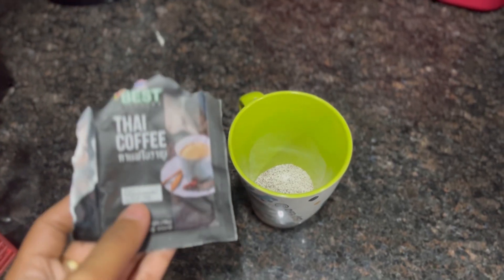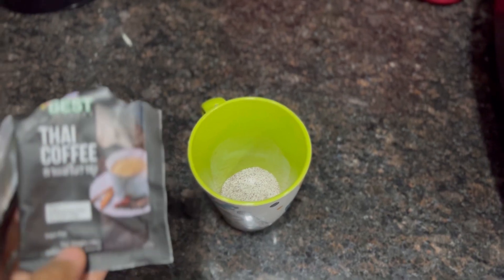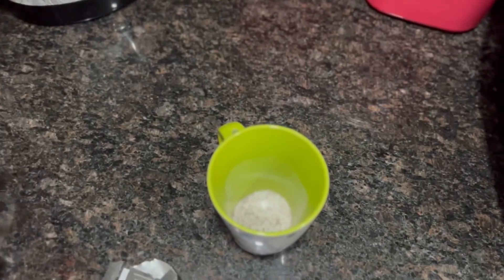Here is instant coffee — this coffee is from Barmese, it's called Thai coffee. It's hot, so let's wait for the coffee.